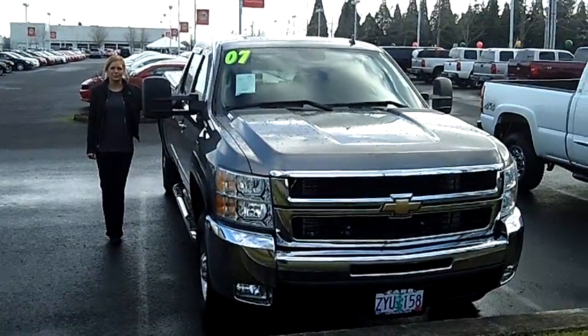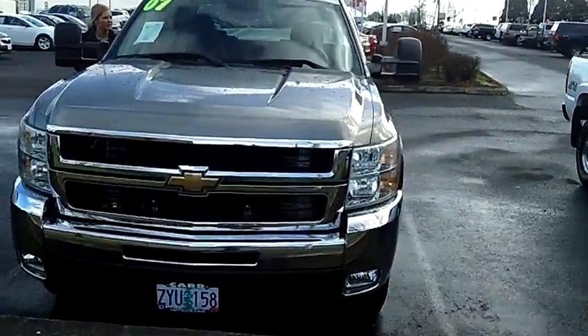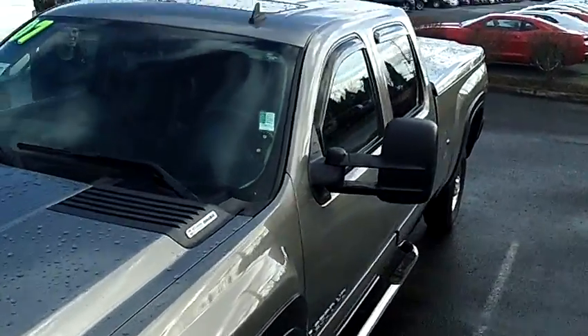Hi, this is Lacey. I'm here at Car Chevy World in Beaverton. Thanks for clicking on that link. This is your virtual tour of the 2007 Chevrolet Silverado 2500 HD Crew Cab LTZ Pickup.